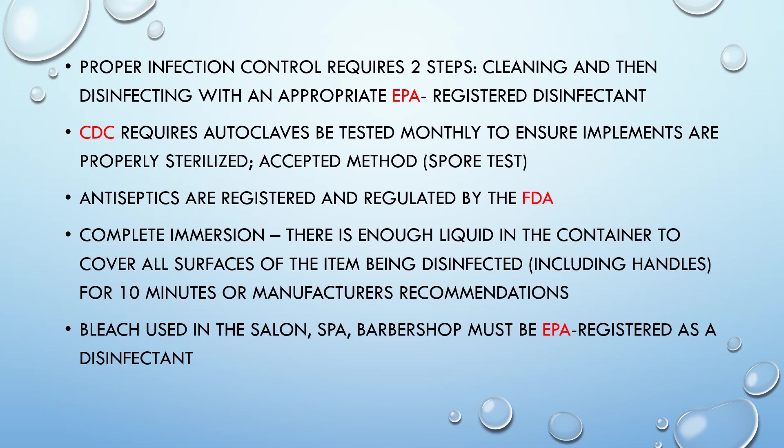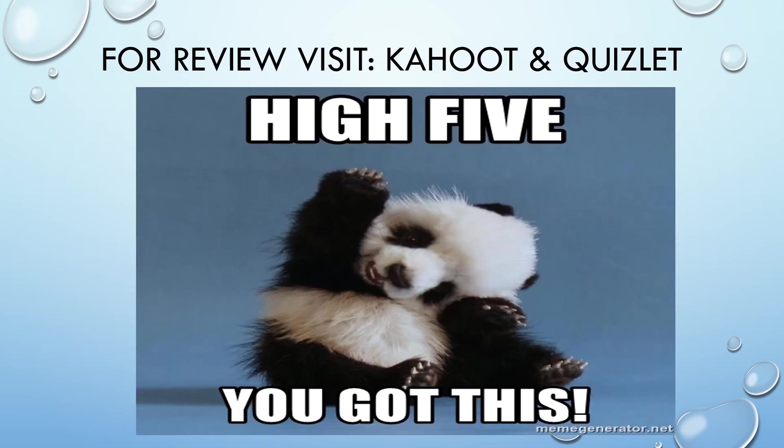The CDC requires autoclaves to be tested monthly to ensure implements are properly sterilized; the accepted method is the spore test. Antiseptics are registered and regulated by the FDA. For complete immersion, there must be enough liquid in the container to cover all surfaces of the item being disinfected — including handles — for 10 minutes or per manufacturer's recommendations. Bleach used in the salon, spa, and barbershop must be EPA-registered as a disinfectant. For review, visit Kahoot under Discover, hashtag TDLRWrittenPrep, and Quizlet — two platforms are available there.